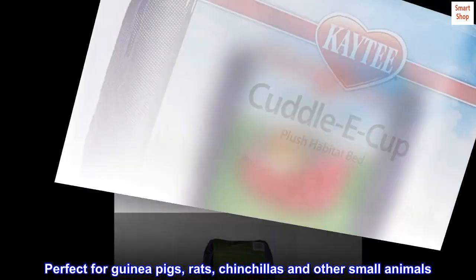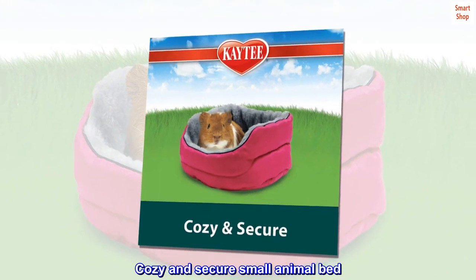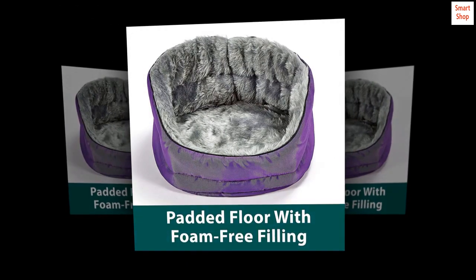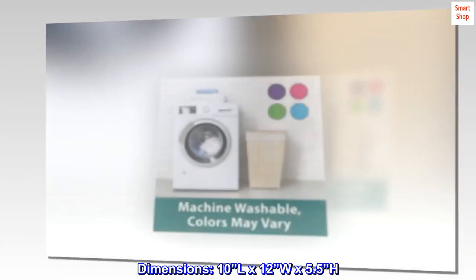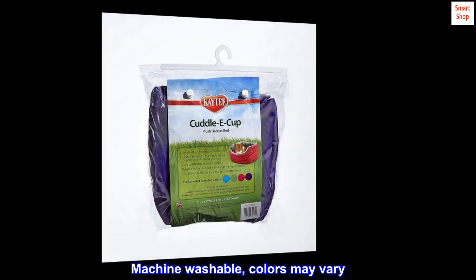Perfect for guinea pigs, rats, chinchillas and other small animals. Cozy and secure small animal bed. Padded floor with foam-free filling. Dimensions: 10L x 12W x 5.5H. Machine washable, colors may vary.